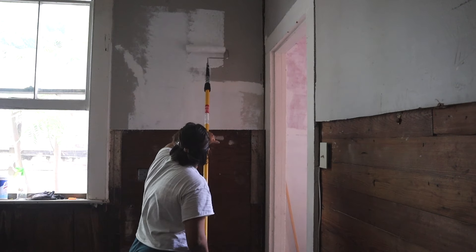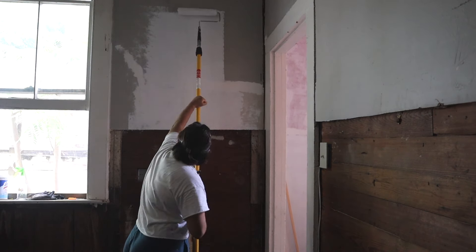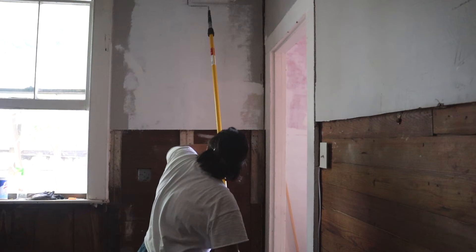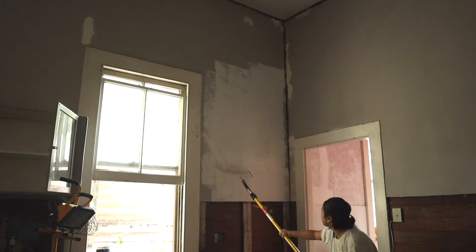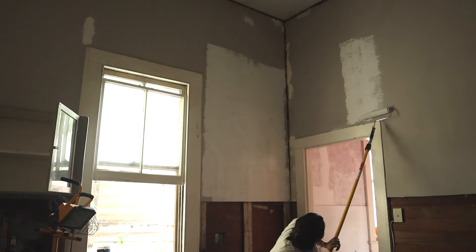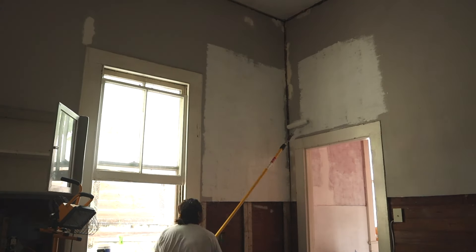It may seem strange to see us paint immediately after demoing the kitchen, but we follow an order of operations — PEMDAS, if you will — when doing these projects. It made the most sense to get the upper half of the walls and ceiling painted before installing new flooring or adding cabinetry. It makes moving the huge ladders around much easier, and we don't need to worry about covering the floors to avoid paint splatter since the old flooring would be covered up anyway.